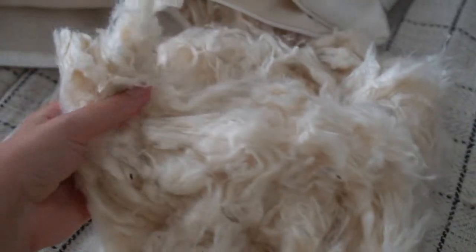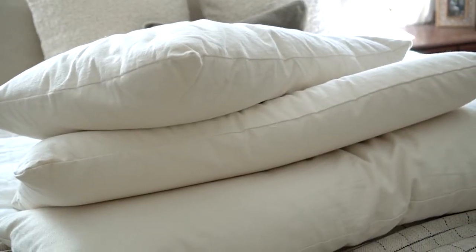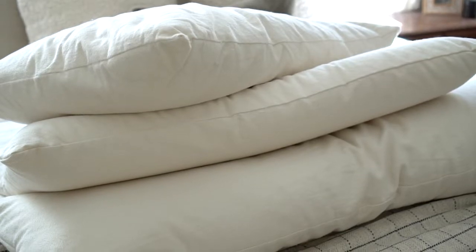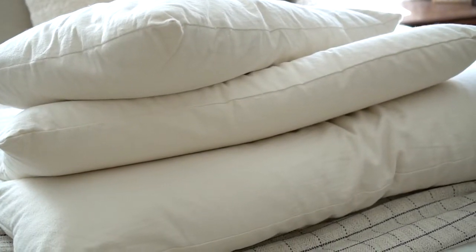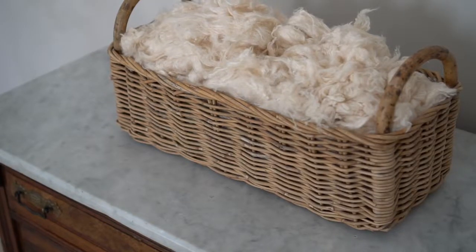To make this body pillow even better, you can actually easily remove any of the Kapok fill to suit your fluffy preferences. Savvy Rest deliberately overfills their pillows so that you can adjust as needed to suit your body. You can hang on to that extra fill in case you ever want to fluff it back up again, or, if you think like me, it is absolutely lovely stuffed in a vintage basket for some cozy fall decor.